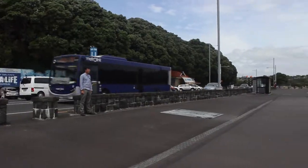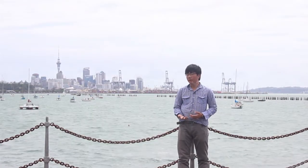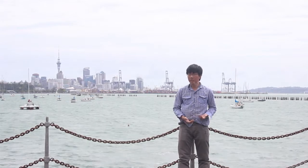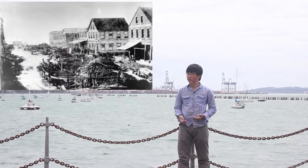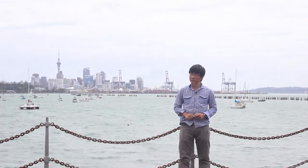By the 1870s Auckland was undergoing rapid growth, and with inadequate infrastructure such as the Lagarde Canal — also known as the Queen Street sewer — Auckland needed a modern solution, and fast.